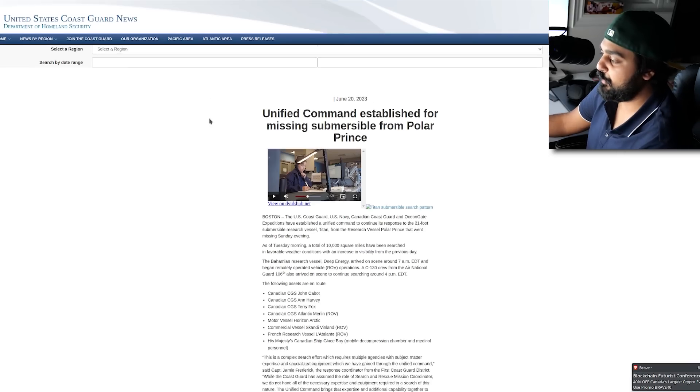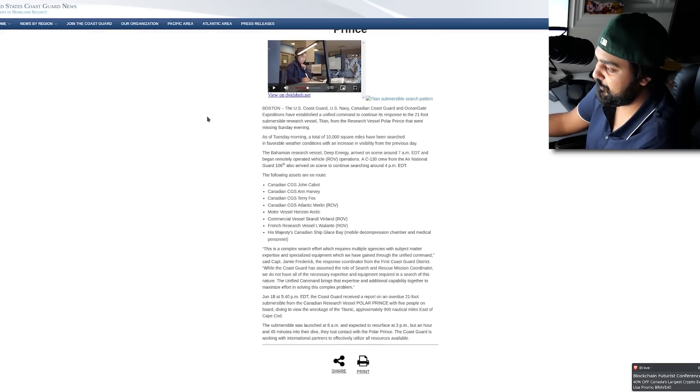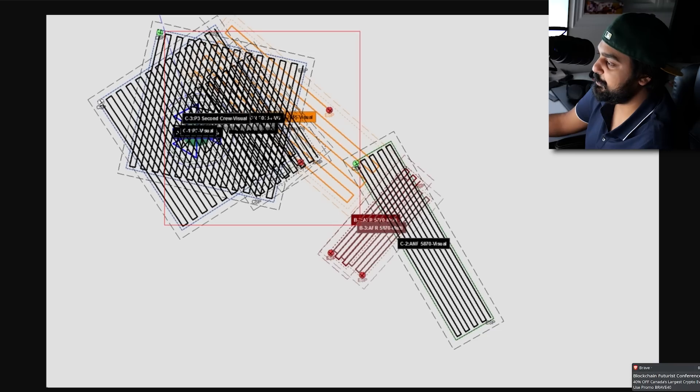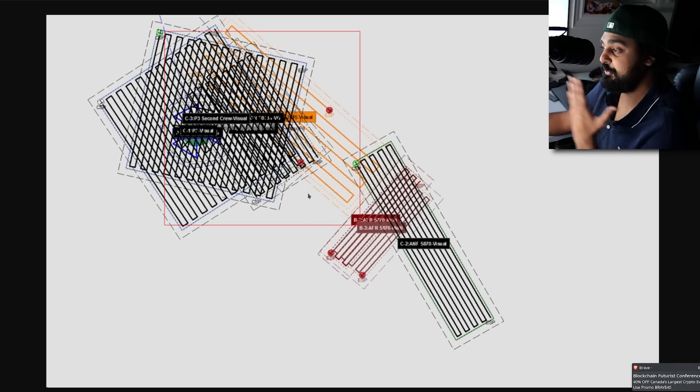Obviously the trek was to the Titanic — a pretty famous story of a ship that absolutely sunk to the bottom of the ocean, one of the big failures of nautical exploration. The US Coast Guard put this information out there, the Canadian Coast Guard assets are on route to help save the people at the bottom of the ocean right now. You can even see they've got search patterns. This is the pattern they believe is fit for exploration and recovery — they're professionals when it comes to this stuff.